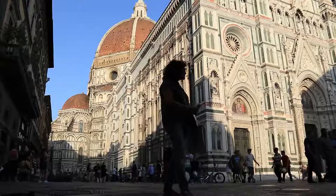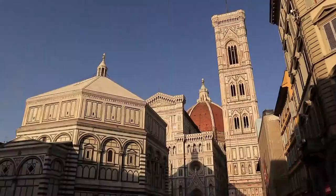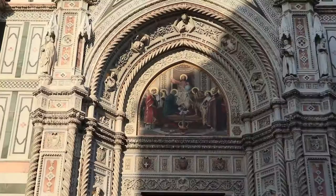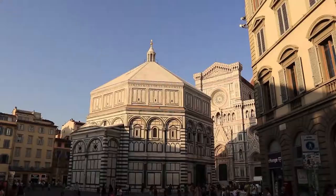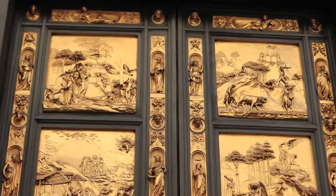Construction of the Duomo di Firenze, or formally the Cattedrale di Santa Maria del Fiore, began in 1296 and was completed in 1436 with a dome designed by Filippo Brunelleschi. The church is part of the cathedral complex known as the Piazza del Duomo. This includes the church, Giotto's Campanile, or church tower, and the Baptistery of St. John.